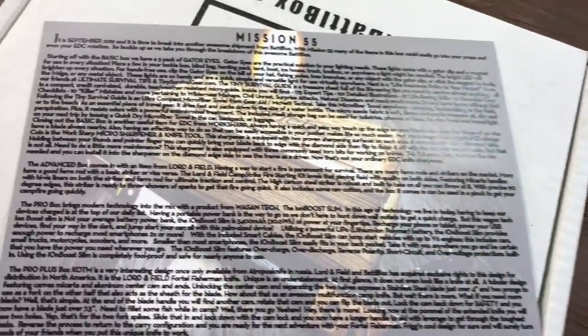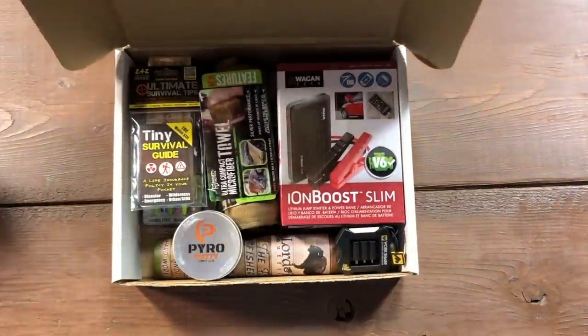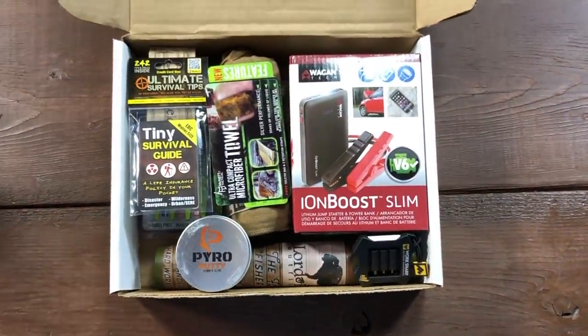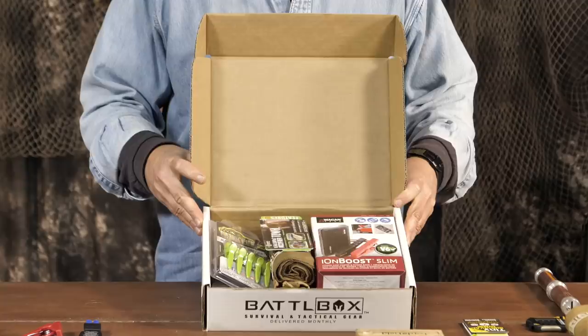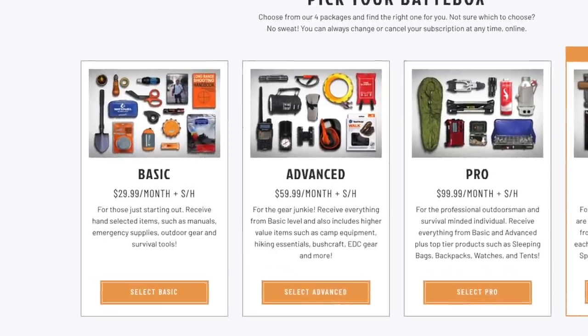On the back side of the card is a helpful breakdown of each item included in the box for each level. My Battle Box is the Pro Plus level, which includes everything in the Basic, Advanced, Pro and Pro Plus levels. Let's start with the $29.99 per month Battle Box Basic items.